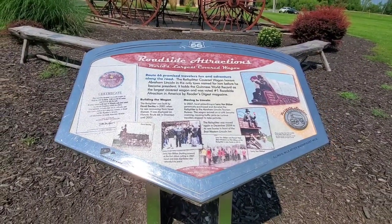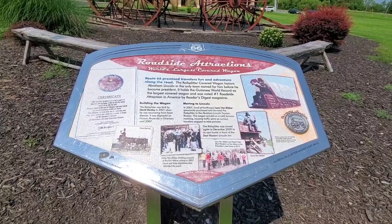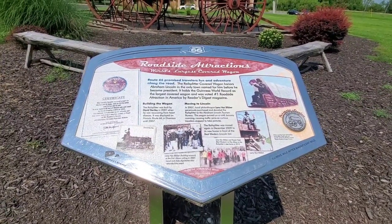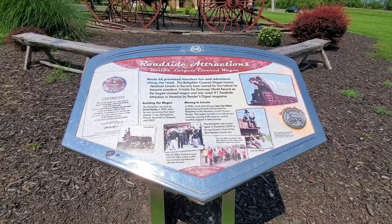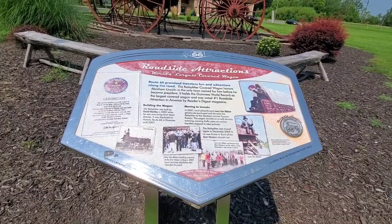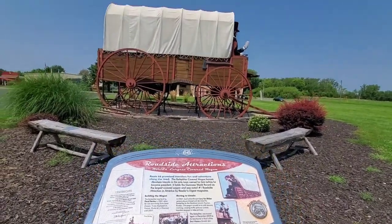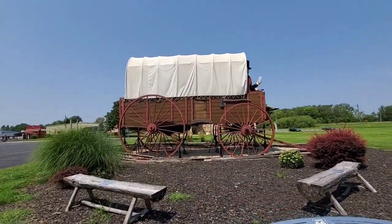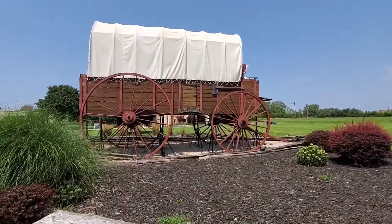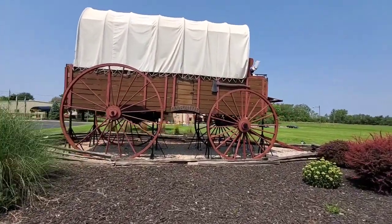The world's largest covered wagon — the Rail Splitter Covered Wagon — honors Abraham Lincoln in the only town named for him before he became president. It holds the Guinness World Record as the largest covered wagon and was voted number one roadside attraction in America by Reader's Digest magazine. It is so cute, so adorable.